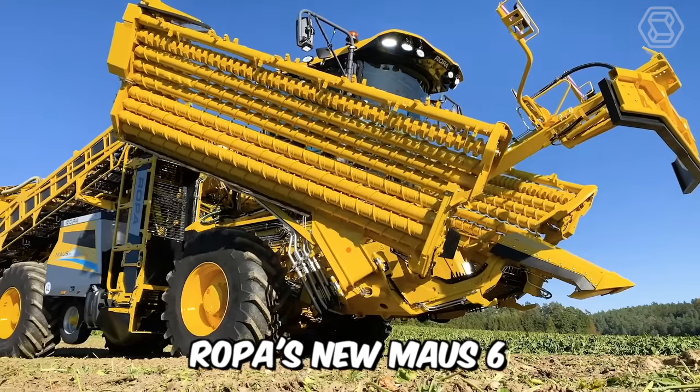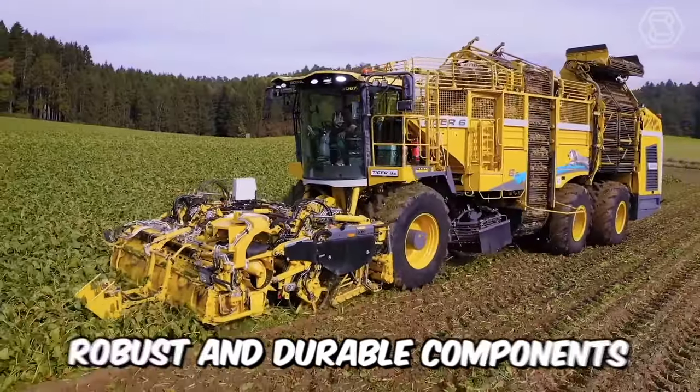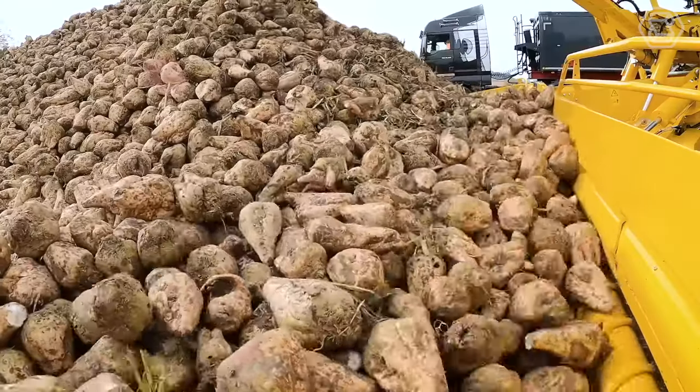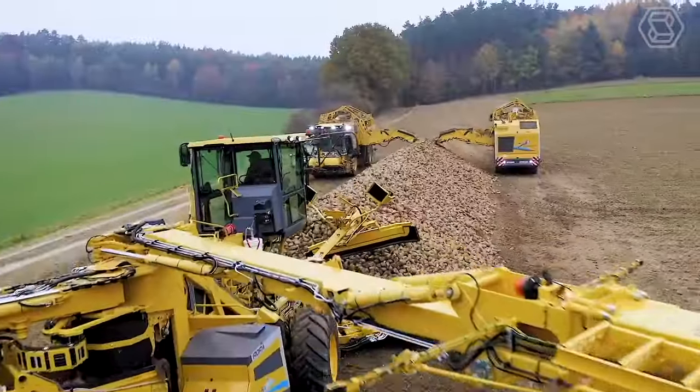Ropa's new Mouse 6 is more than a fusion of the innovative Tiger 6S and Panther 2S with the proven robust and durable components of the Mouse 5. The new premium model from the technology leader in beet harvesters and sugar beet harvesters is a truly reliable machine with a modern design.